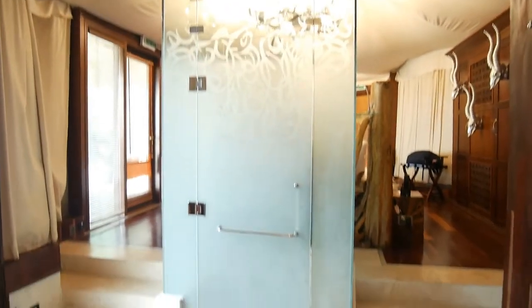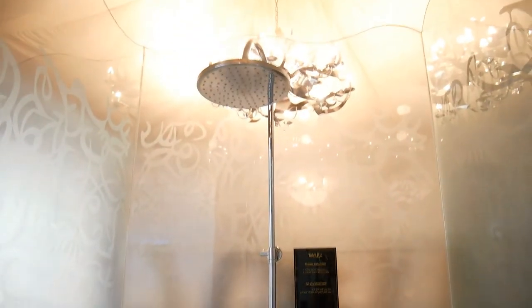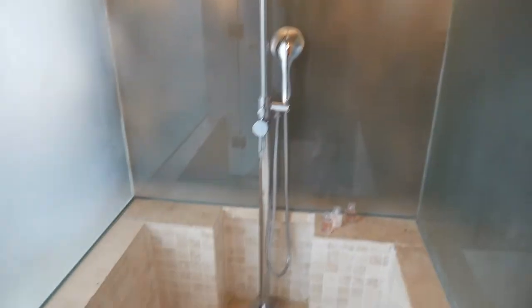And then back into the bathroom — you're probably wondering where the shower is. The shower is actually there in this little cubicle. You've got a huge great big rain shower in there, and again, Ormond Jayne toiletries.